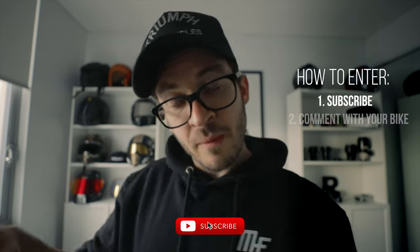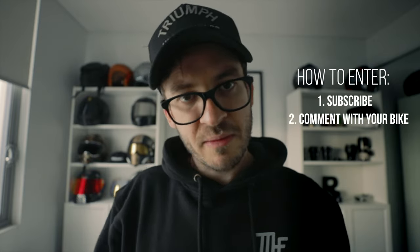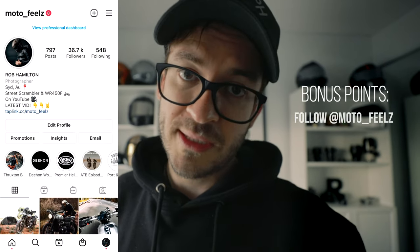How to enter: all you have to do is subscribe to my channel, and in the comments below tell me what bike you're riding at the moment. If you have two bikes, tell me both bikes — I'm keen to know what you're riding. Bonus points for those who follow me on Instagram and follow Premier Helmets on Instagram.